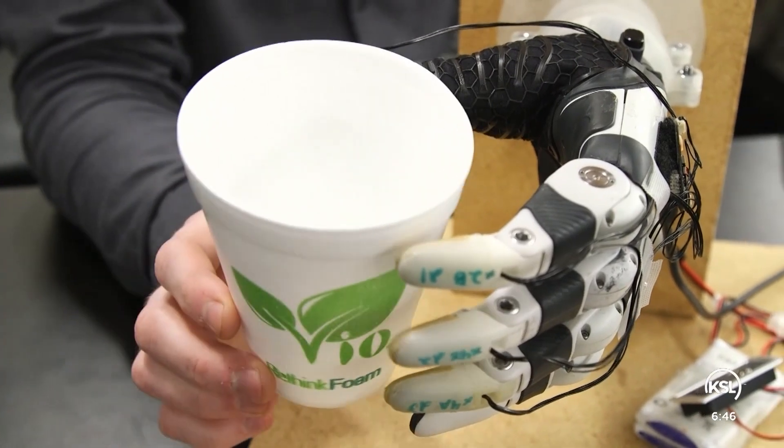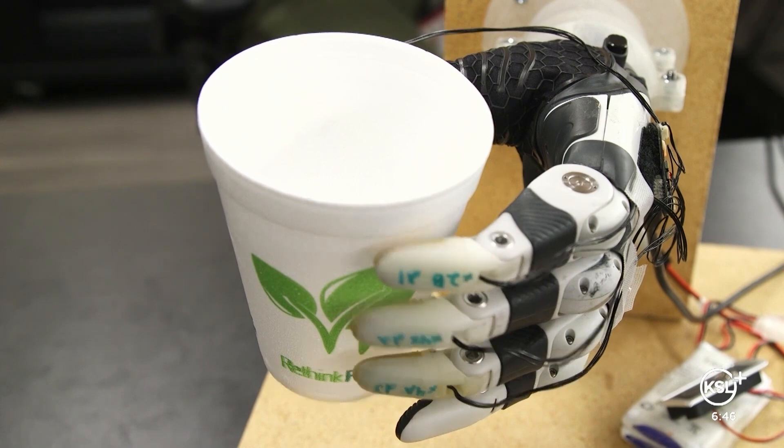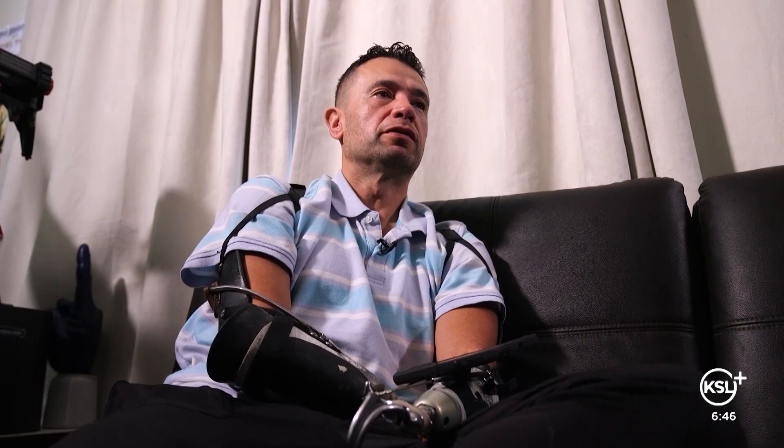Researchers found that with machine assistance, people were less distracted, and patients were able to manipulate objects with a greater degree of precision and dexterity. It's like you have a crane operator inside your arm.